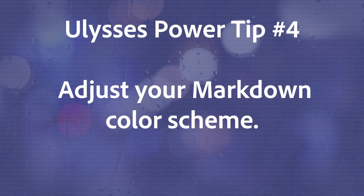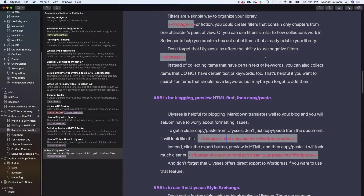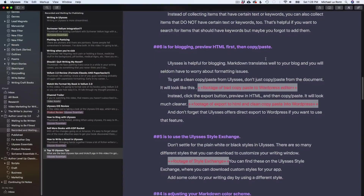Number 4 is adjusting your markdown color scheme. Once you've downloaded a new style, you can adjust the color of each of your markdown elements. For example, if your style says that the comments will be gold, but you want your comments in red, you can change that in Preferences Styles. That's a minor tip, but it's a helpful one. For example, when I'm writing scripts for my YouTube videos, I insert notes where my B-roll appears. When I'm editing my video, I have Adobe Premiere and Ulysses up side by side, and I can scan through my Ulysses document for my B-roll notes. It's important that they jump out, hence why I make them red.